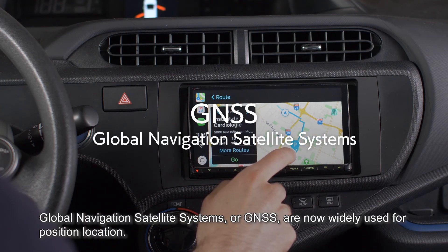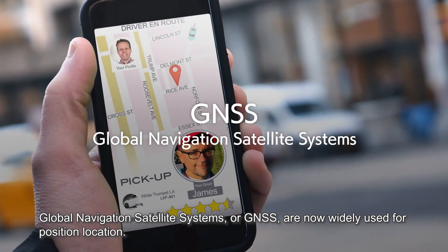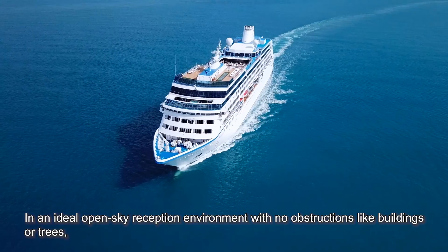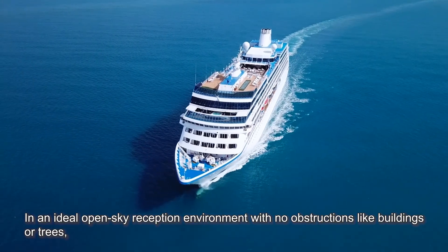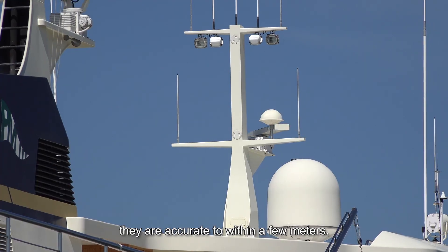Global Navigation Satellite Systems, or GNSS, are now widely used for position location. In an ideal open sky reception environment with no obstructions like buildings or trees, they are accurate to within a few meters.